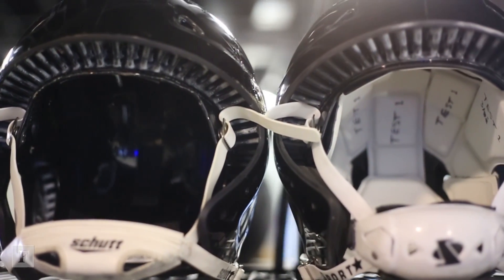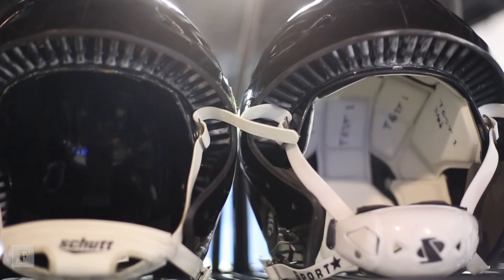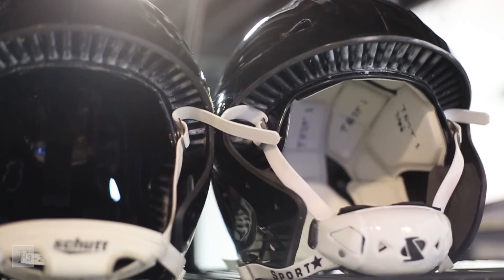We had the opportunity to start from scratch with the idea of how do you build the best helmet — a helmet that's going to reduce forces to the largest extent possible. In particular, addressing the forces that are thought to lead to concussion.